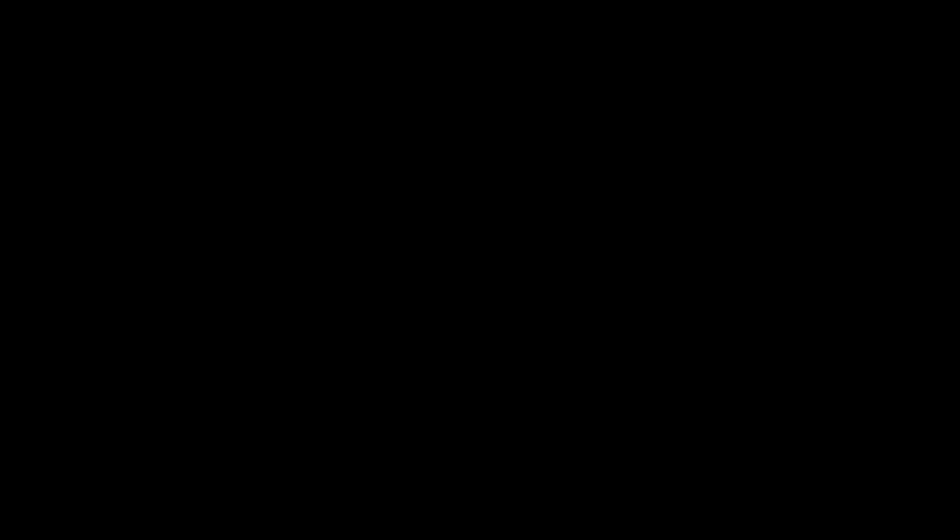Click the button to the left to check out the latest merchandise on our website. If you missed last week's episode, click below to see it. And most importantly, hit that subscribe button. Thanks for watching.